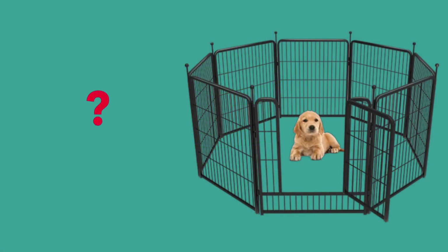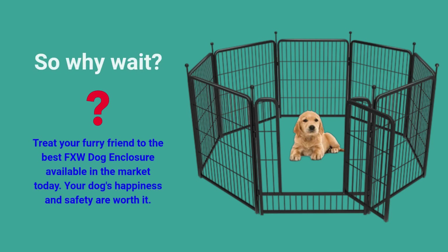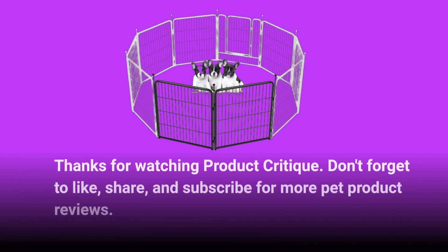So why wait? Treat your furry friend to the best FXW Dog Enclosure available in the market today! Your dog's happiness and safety are worth it! Thanks for watching Product Critique — don't forget to like, share, and subscribe for more pet product reviews!